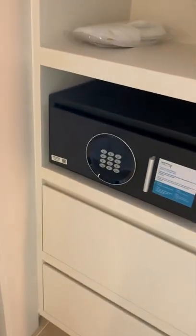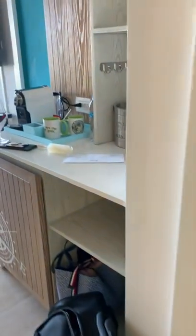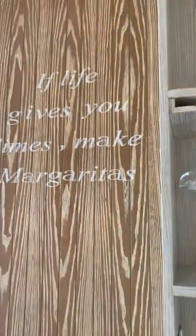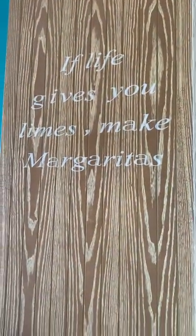Even at the entry level rooms, you get your robe and your slippers, a nice big closet, ironing board and iron — so nobody has to bring any of that. There's the safe. Upon check-in you get a margarita popsicle. I got a knock at the door a few minutes after I arrived and there was a bottle of wine delivered — nice, warm, friendly people.